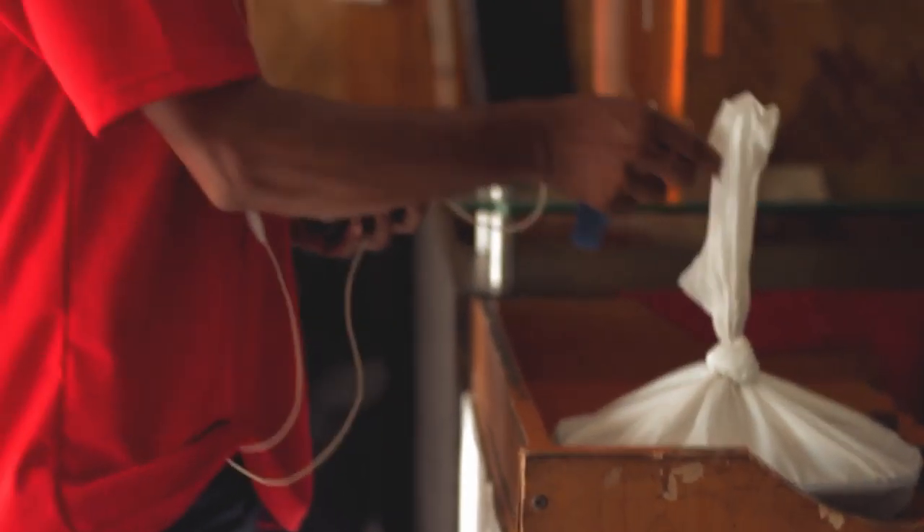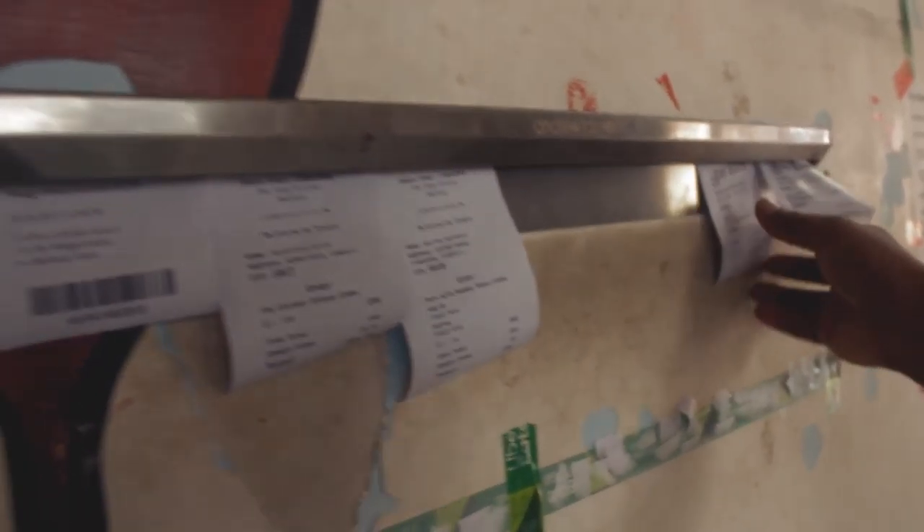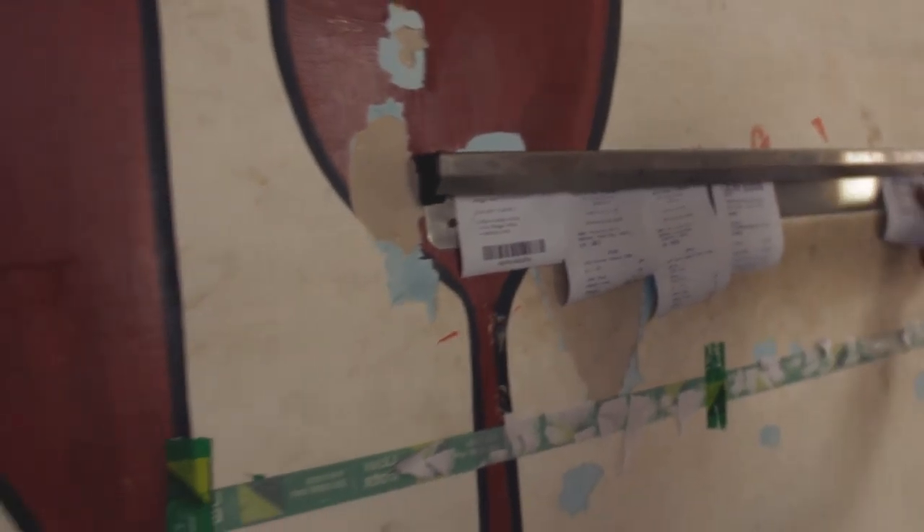Once the food is sealed, we come back to the food-ready section. The KOTs come with a barcode, which helps us with the scanning part and makes our work faster.